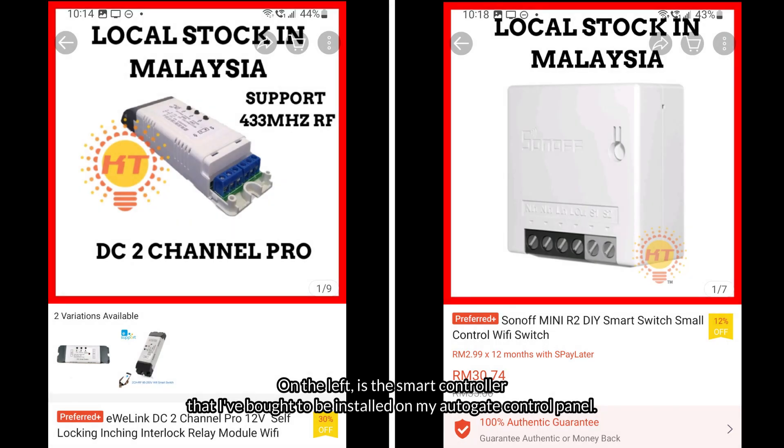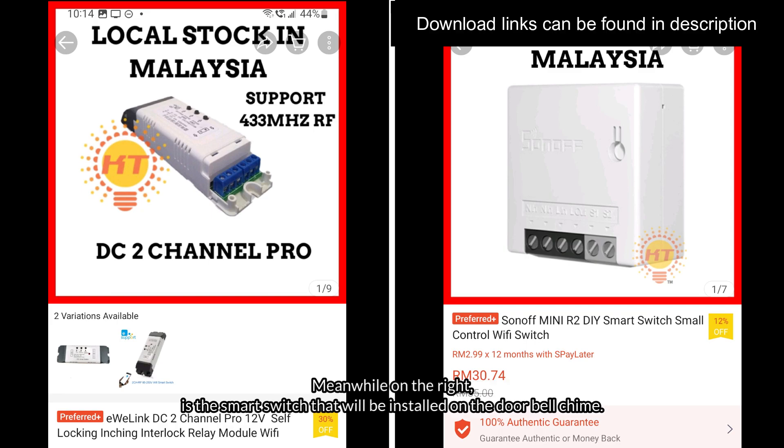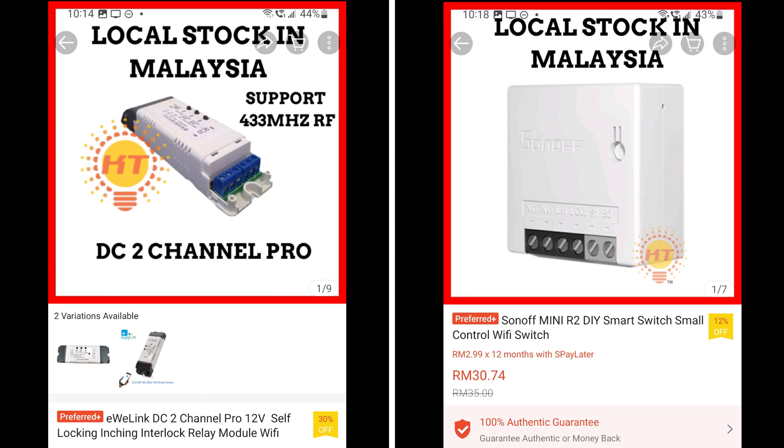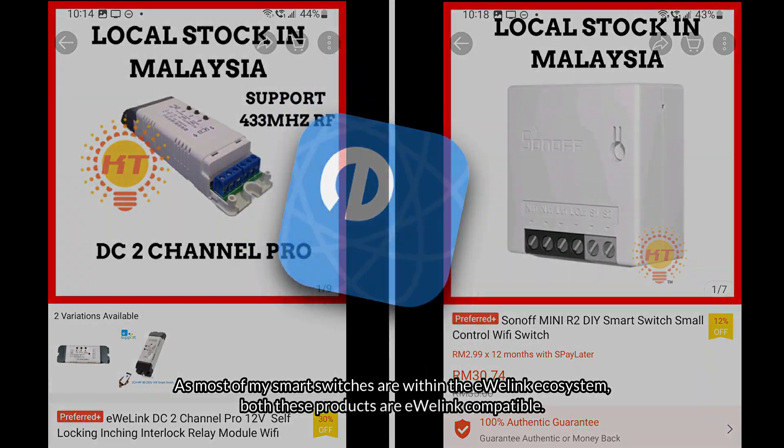On the left is the smart controller that I bought to be installed on my autogate control panel. Meanwhile on the right, it's a smart switch that will be installed on the doorbell chime. As most of my smart switches are within the eWeLink ecosystem, both these products are eWeLink compatible.